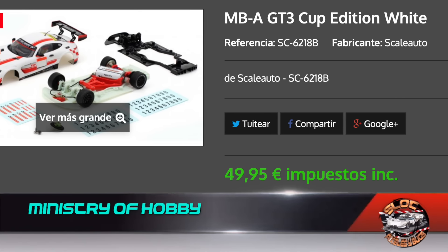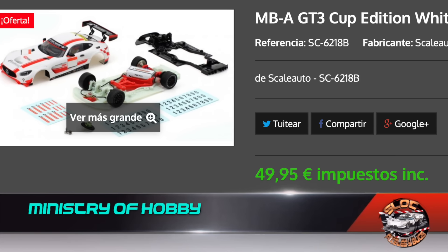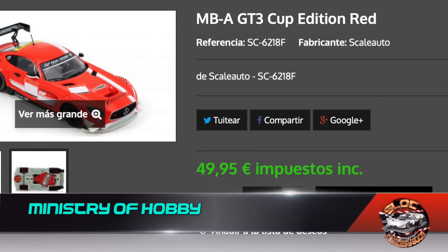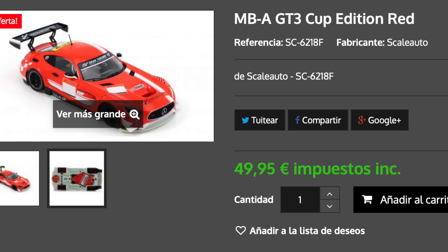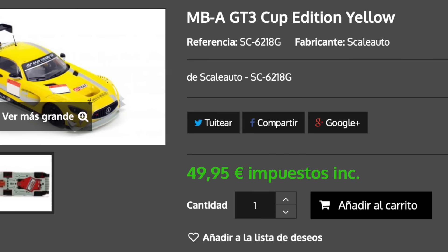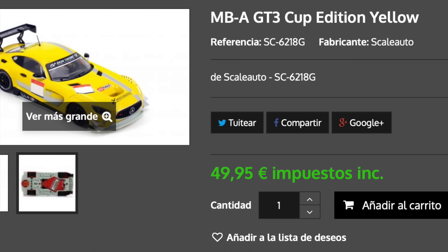From Ministrio Hobby come three offers featuring three Mercedes AMG GT3 CAD Edition from Scala Auto, available in three colors — white, red and yellow — at a price of €49.95.